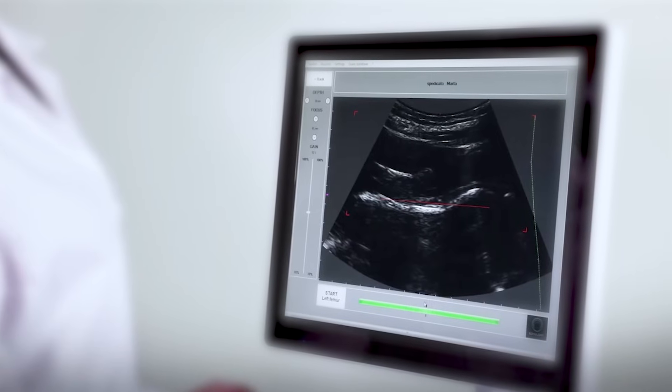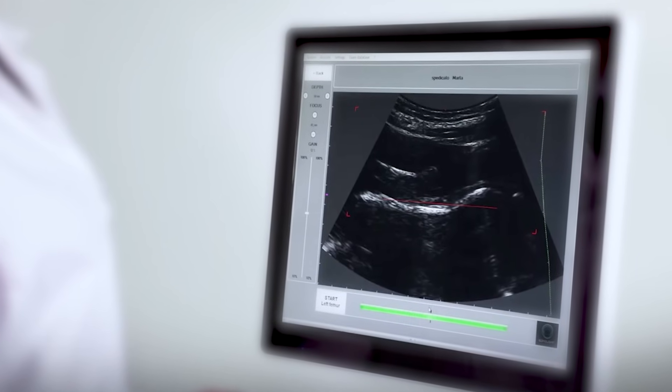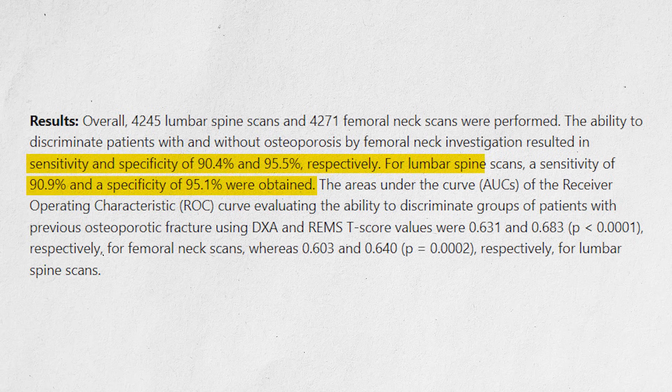Out of the gate, the study says that REMS is very sensitive and specific. Sensitivity is the ability to identify when something is present; specificity is the ability to identify when something is absent. The sensitivity compared to DEXA is a little over 90%, and the specificity is 95% or a little bit over that, for both lumbar spine and femoral neck — high sensitivity, higher specificity, and there's more.